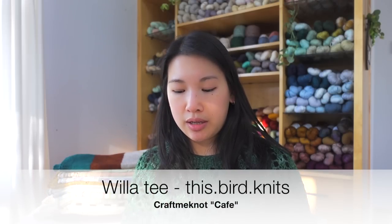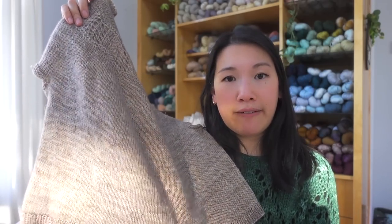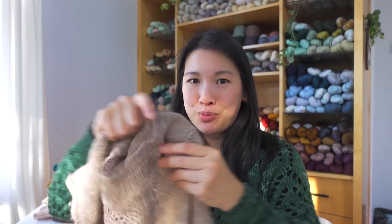Next is the Willa T by This Bird Knits — Annie Haas. It's in Craft Me Not Yarn Co. Merino Linen base in the colorway Cafe. Beautiful lace tee, super comfy to wear — I wore it a lot in the summer. The Merino Linen blend softens up more the more you wear it.